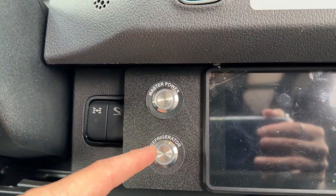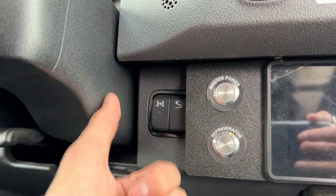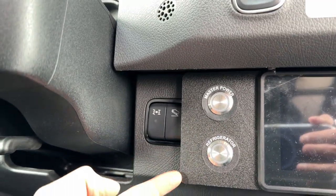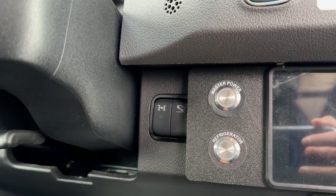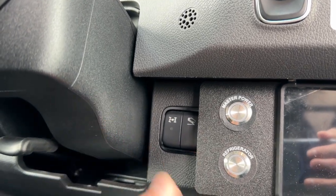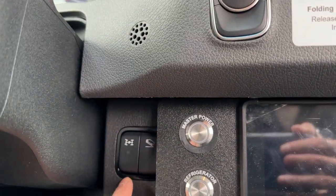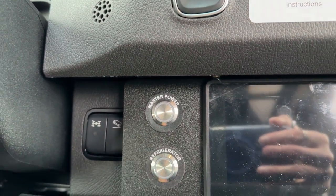Over here you are able to turn on the master power refrigerator, which then gives you access to the television in the rear, the sound system, the LED lighting, and the main subwoofer system by Rockford Fosgate. You also have a full bathroom, and once again the rear seats can turn into a bed — so you're completely able to live in this van if you'd like.